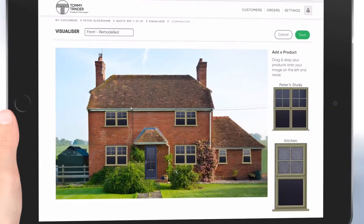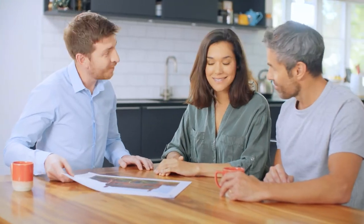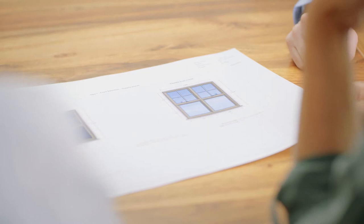Want to try a different colour? No problem. You can still make changes and immediately see how it looks. And when you're happy with your designs, we can provide you with a clear and detailed quotation, featuring a makeover of your home with your new windows and doors installed and photorealistic inside and outside shots of each product.